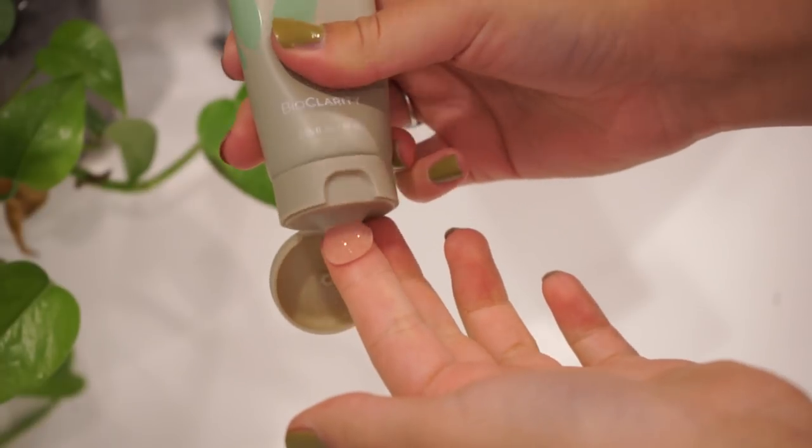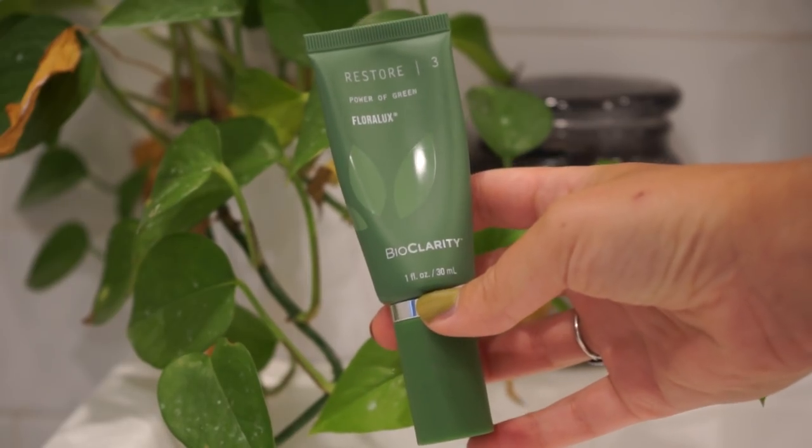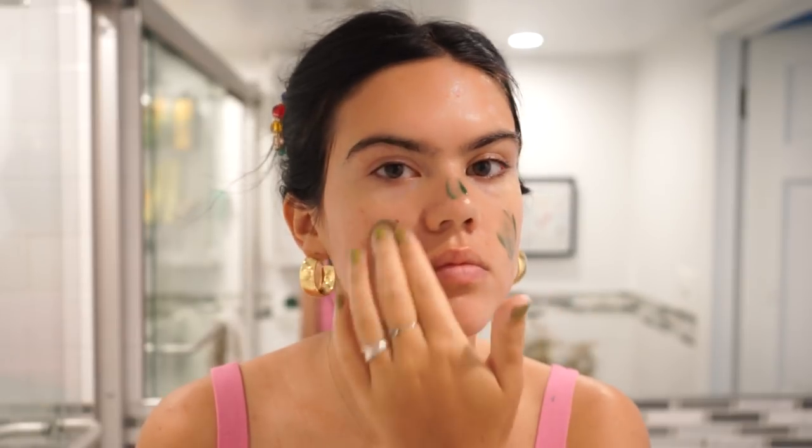I've been a fan of three-step systems for a long time, and I was bummed when I went cruelty-free that I didn't see many alternatives — until I found them. It's three steps, used morning and night, which takes a lot of the thought out of it. There's a cleanse step with cucumber, green tea, and chamomile; followed by a two percent salicylic acid and oat kernel acne treatment gel; and the third step is Restore with Floralux, pulled from chlorophyll and plants, delivering vitamins and minerals. It's a really cool green color that absorbs into your skin.